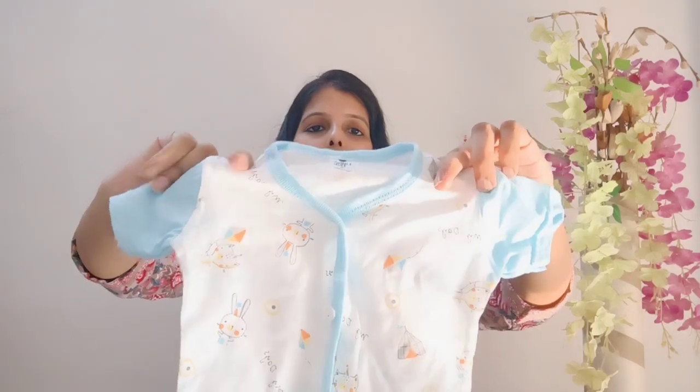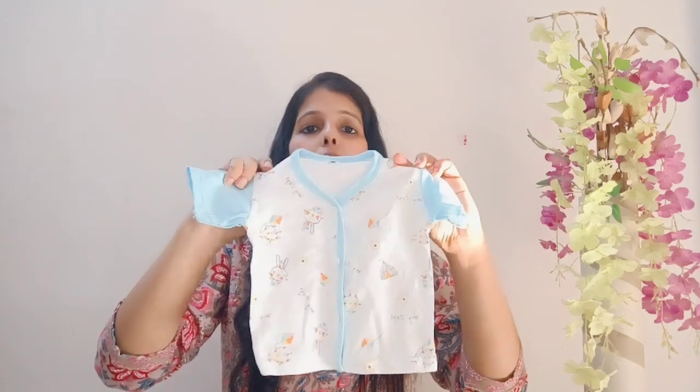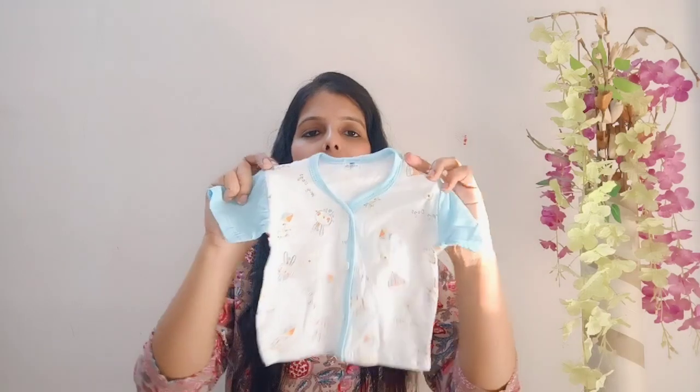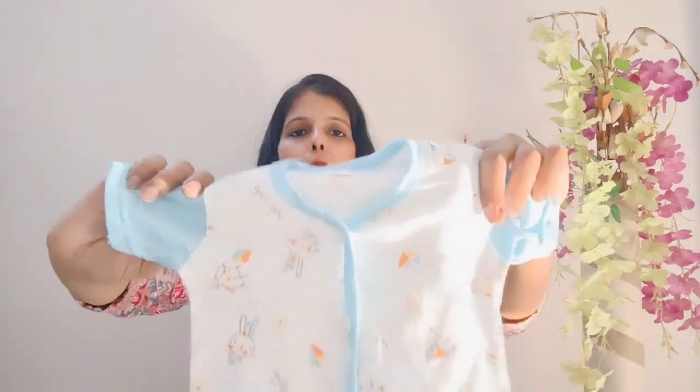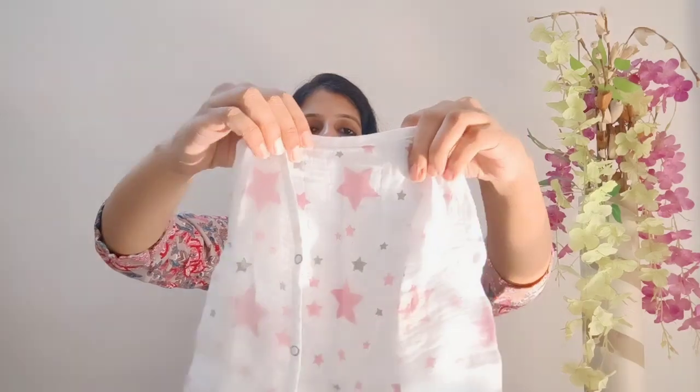I would say that whenever you purchase newborn baby clothes, always choose front-button or front-zip clothes. You can open them completely to lay the baby in and dress them easily — these clothes are very easy to wear on a baby. For summer season, choose light fabric with short sleeves, sleeveless options, cotton or linen fabric, and front-button dresses.